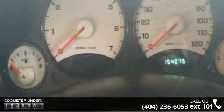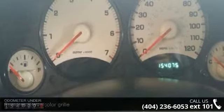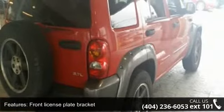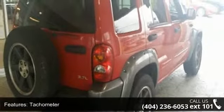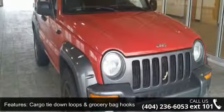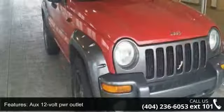Enjoy these notable features: body color grille, fender flares, front license plate bracket, tachometer, cargo tie-down loops and grocery bag hooks, 12-volt power outlet, rear window defogger, 3.73 axle ratio, HD 5-speed manual transmission, and 600 CCA maintenance-free battery.